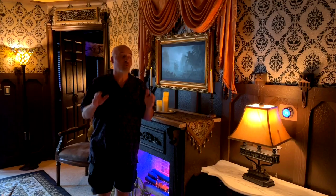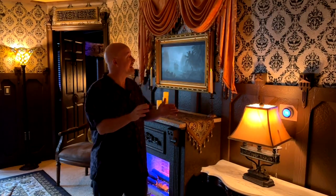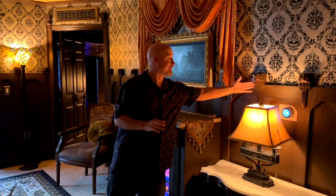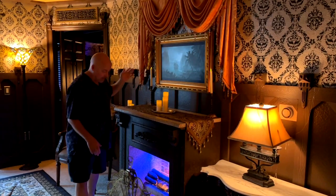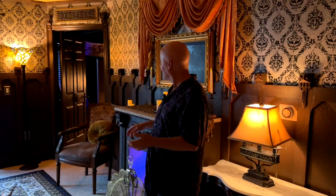We are going to start our tour right here in the main parlor. When you first walk in to this place, you go, 'Holy Phineas, I'm in the Haunted Mansion!' It is so cool. Everywhere you look you see little details — from little gargoyles to the photos, to the wallpaper and fireplace. It's amazing. So let's take a closer look at some of these amazing details.